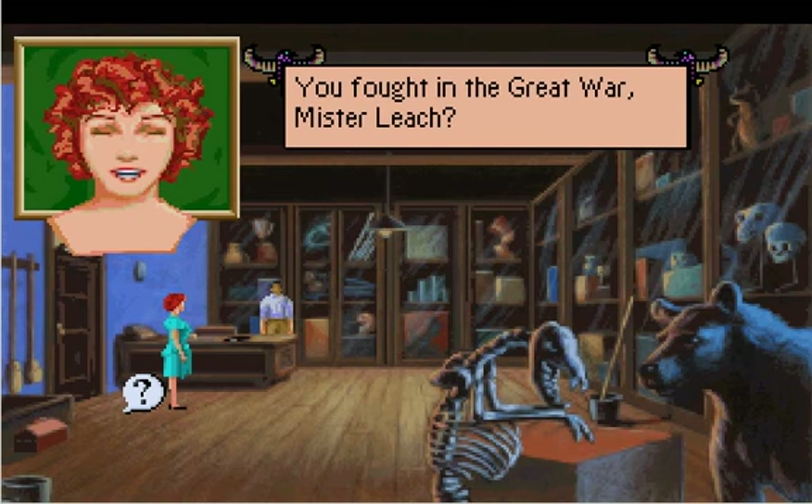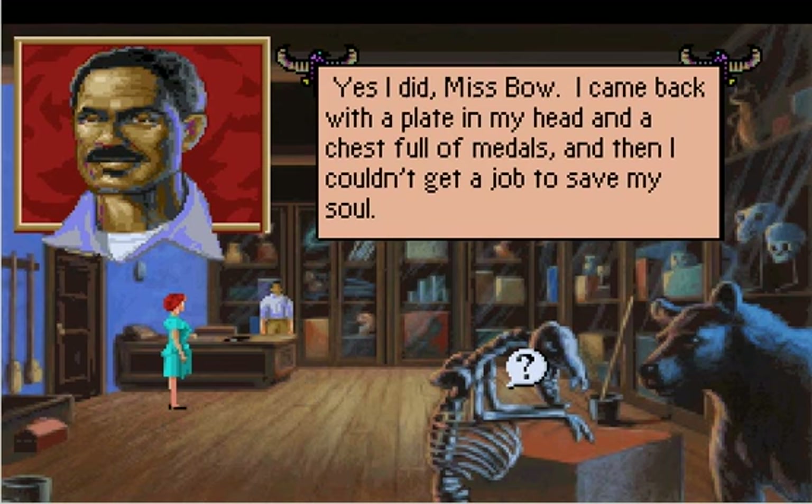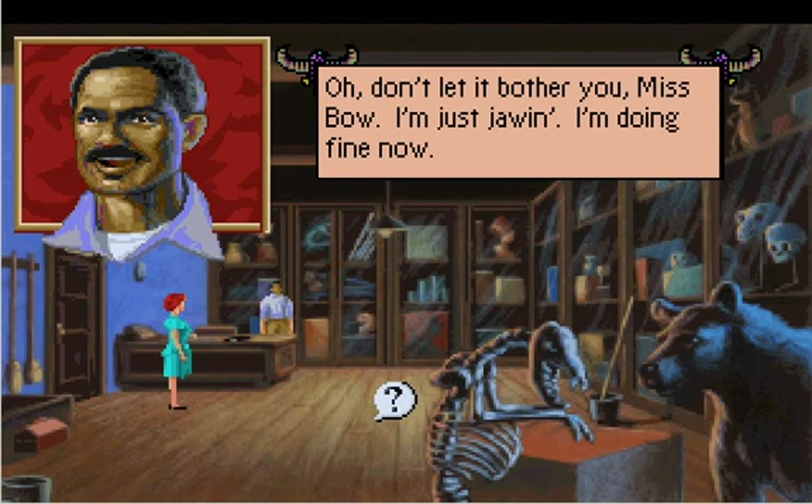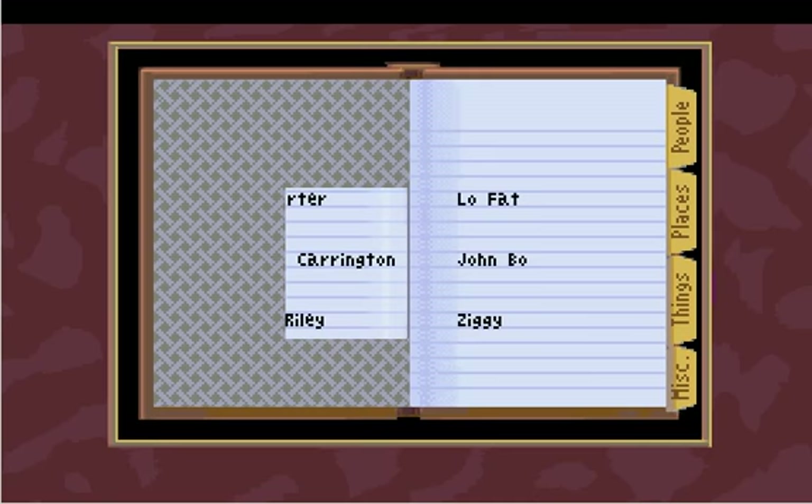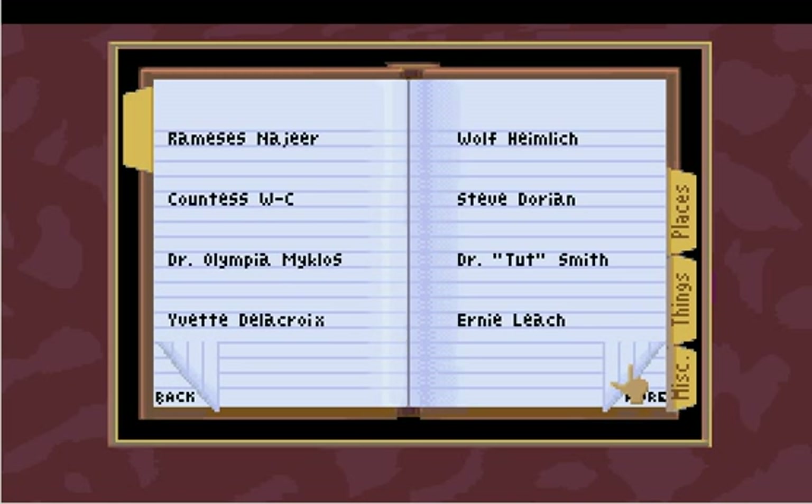You fought in the Great War, Mr. Leach? Yes, I did, Miss Bow. I came back with a plate in my head and a chest full of medals. Then I couldn't get a job to save my soul. I'm sorry to hear that. Don't talk about me, Miss Bow. I'm just John. I'm doing fine now. Wait, this game takes place in the 20s. World War II hadn't — he says the Great World War. He thought about the Kaiser, you know. Was there another war before World War II? Oh, Jesus Christ. Are you being facetious? Yes. Okay, we can talk about that after the video.